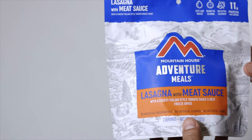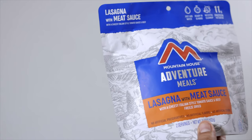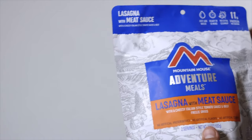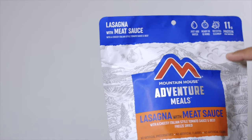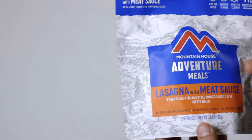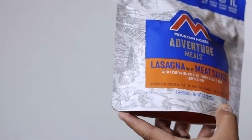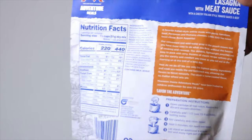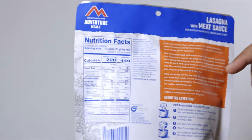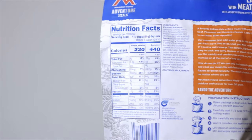Here's the Mountain House Adventure Meals lasagna with meat sauce — lasagna with a cheesy Italian-style tomato sauce and beef. It's freeze-dried, just add water, ready in 10 minutes, with no extra cleanup. It has 11 grams of protein, no artificial preservatives, no artificial flavors, and this particular meal is two servings. On the back we have the usual description, ingredients, and nutrition facts.